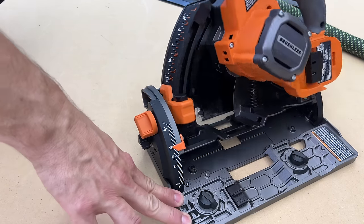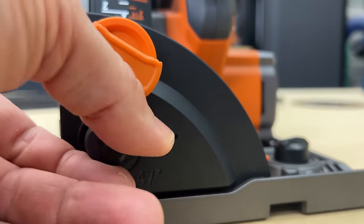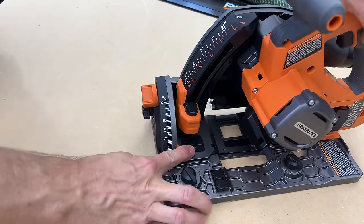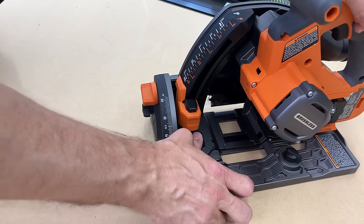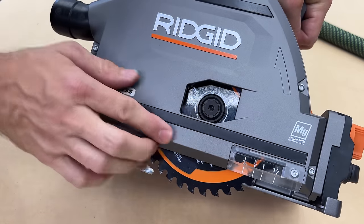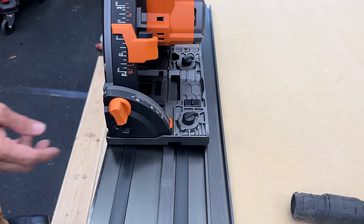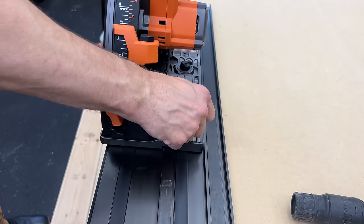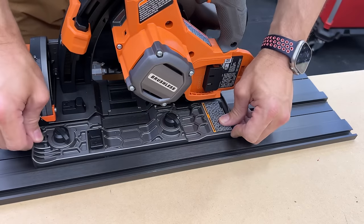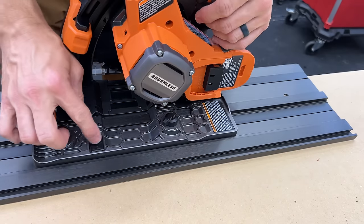The saw also bevels from negative one all the way to 47 degrees. There are positive stops at zero, 22½, and 45. To get to 47, once you hit 45 you pull the lever and it goes over to 47. For negative one, there's a slide button you push to the back. There is also a cut window so you can see right in front of the blade as it's cutting, and there's a little distance measuring indicator there. Setting the saw on the track is easy — there are two knobs, one on the front of the base and one on the back, and you just turn them until snug. If you want the anti-tip feature, you just push that button and it slips under the edge of the track so it doesn't tip, which is especially useful on 45-degree bevel cuts.